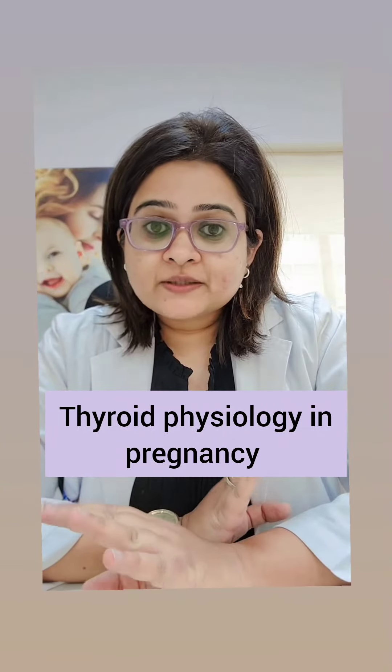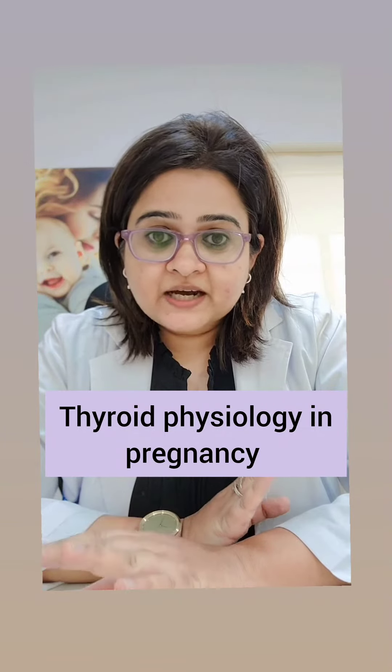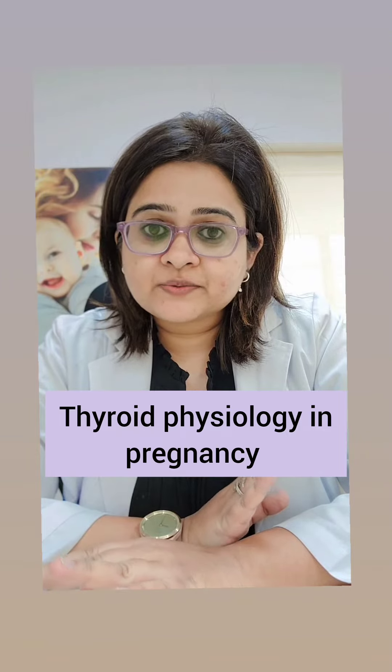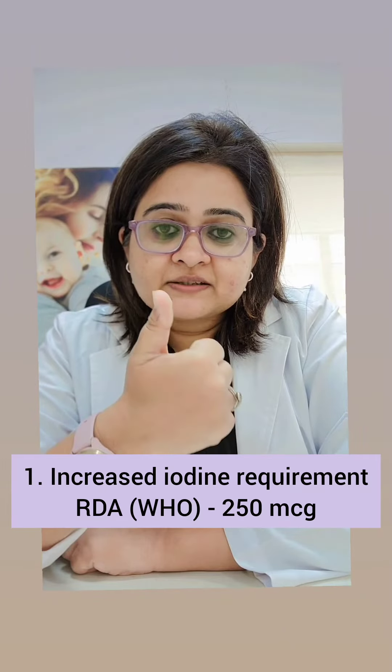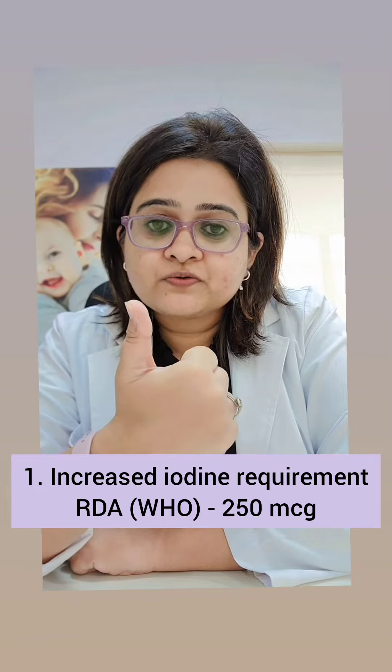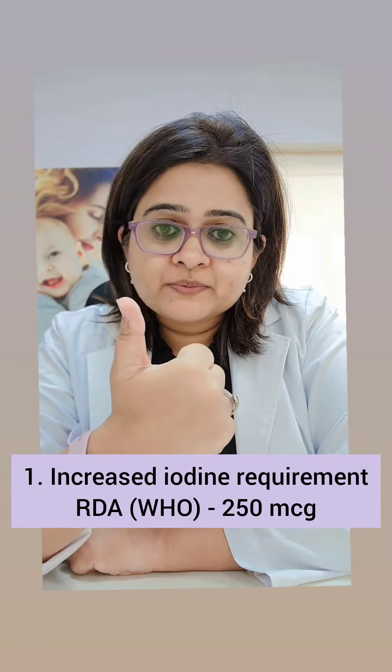Hi, so we will discuss a very important topic today — thyroid parameters in pregnancy, or physiology of the thyroid gland in pregnancy. Five important points. The first point is that the iodine requirement in pregnancy increases. The RDA as per the WHO is 250 micrograms of iodine per day.